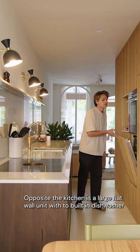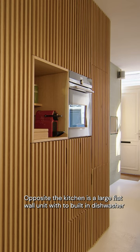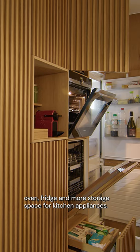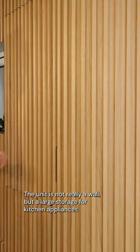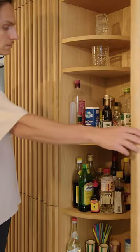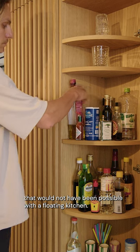Opposite the kitchen is a large oak slat wall unit where the built-in dishwasher, oven, fridge and more storage space for kitchen appliances are housed. The unit is not really a wall but a large storage for kitchen appliances that would not have been possible with a floating kitchen.